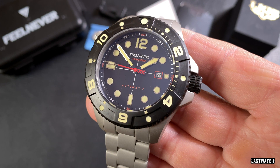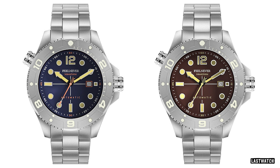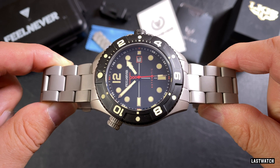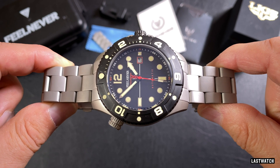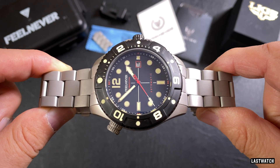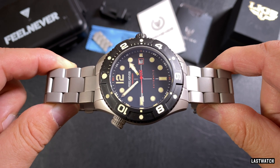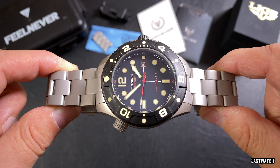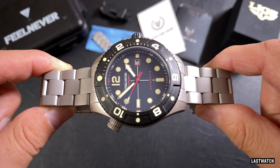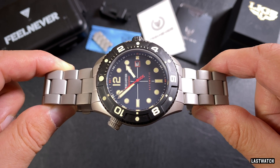I'll add an affiliate link to the Feelnever AliExpress storefront where you can choose between this black dial version or the blue or brown variant with grey bezel. Using the link won't cost you a penny more but will earn a small commission for the channel. As a final thought, Feelnever as a brand name has me puzzled — a watch isn't just on your wrist to tell the time, it's there as a memento, to remind you of family, key events and special occasions. It should stir your emotions, fill you with excitement, put a smile on your face or bring a tear to your eye. It should make you feel something — not never.